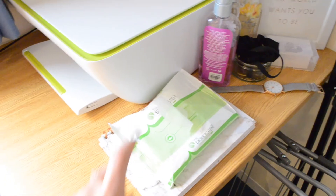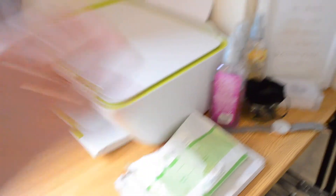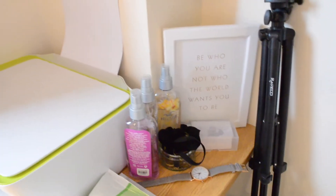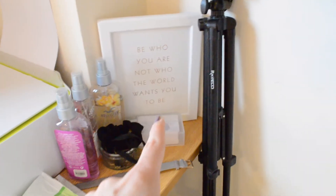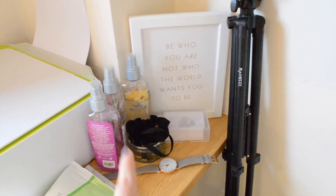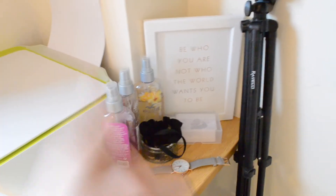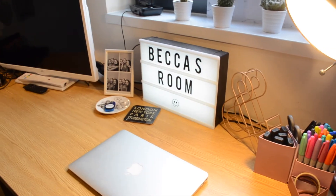I also have my YouTube notebook with some makeup wipes on top. Here I just have my little 'be who you are, not who the world wants you to be' quote which I had at home. I have my business cards — which I've had a lot of questions about — and then some random stuff in a little pot and some perfume things. That side of the desk is quite cute, and yeah, that is my room.